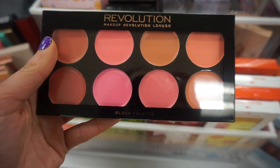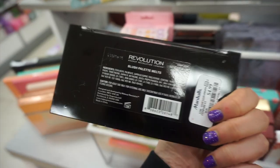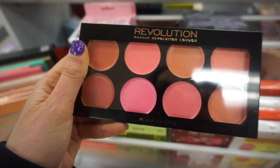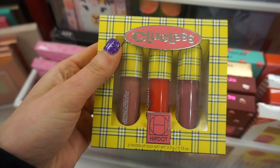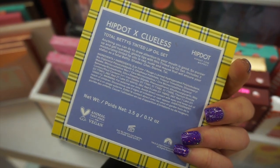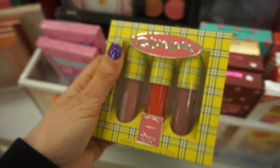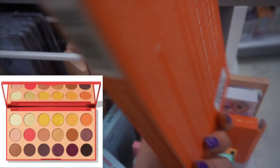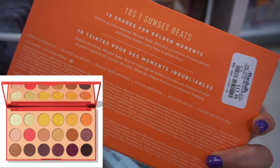The first thing I found is this Revolution cream blush palette - I thought it was super pretty because you have a lot of color options, and it was only $4.99. I also found the Clueless and HipDot collab - the Total Beddies tinted lip oil kit for $7.99. And lots of new Morphe palettes this week - this is the 18S Sunset Beats eyeshadow palette for just $12.99.